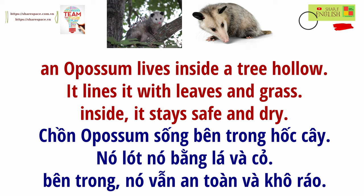An opossum lives inside a tree hollow. It lines it with leaves and grass. Inside, it stays safe and dry.